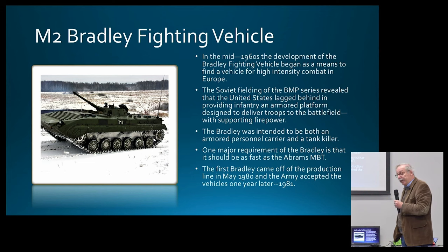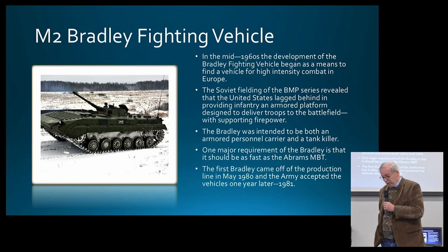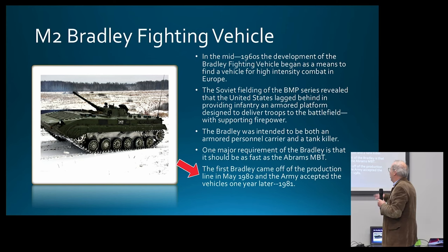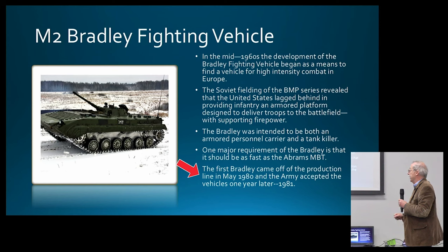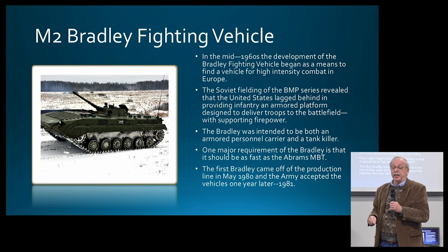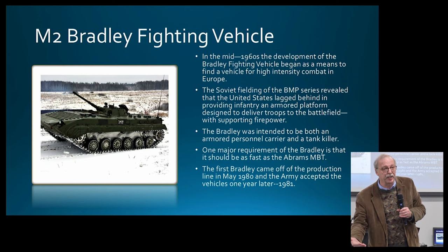The Bradley is not only an infantry fighting vehicle but also a tank killer with its weaponry. It came off the line in 1980 and was adopted in 1981. The question is, this is 1980s technology, and we are constantly updating, but there are more things to come — the Army is constantly thinking about a replacement for these vehicles.